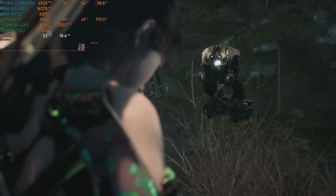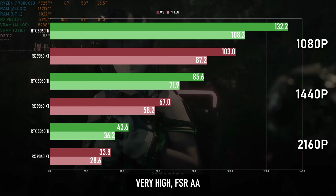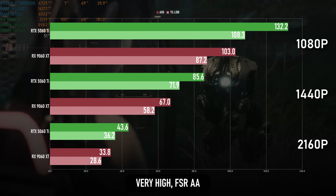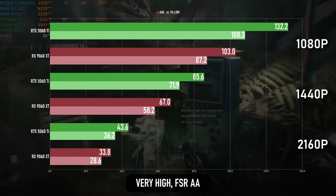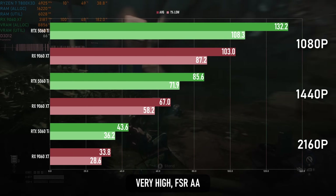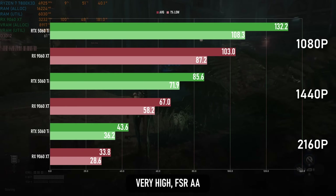There's worse news for AMD in the Stellar Blade demo. This game isn't out yet, and the driver I'm using is older than the demo, so possibly doesn't feature any game-specific updates yet. However, neither had the Nvidia, and even so, it manages to hold a whopping 30% lead over the AMD. Hopefully this will improve for the full release, and it's still playable on the Radeon right now even at 1440p, but the 5060 Ti has the edge.